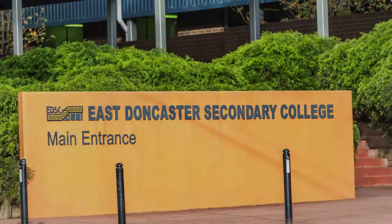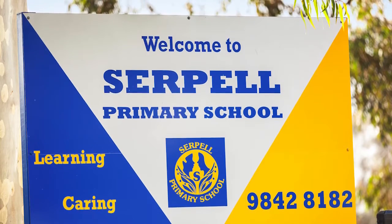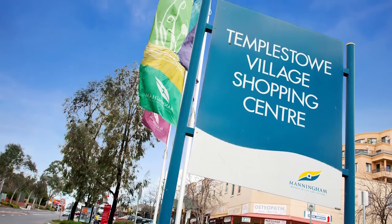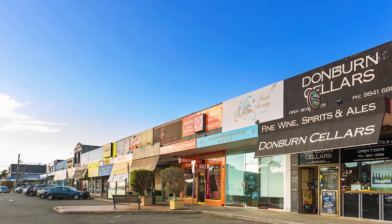A tempting prospect, superbly positioned to East Doncaster Secondary College, Serpell Primary School, scenic parklands, public transport, the Pine Shopping Centre, and only a short drive to charming Templestowe Village shops and cafes and Donburn shopping strip.